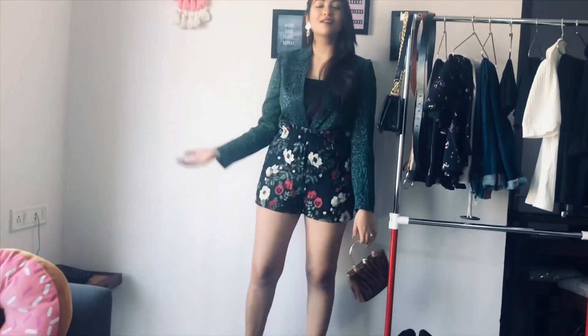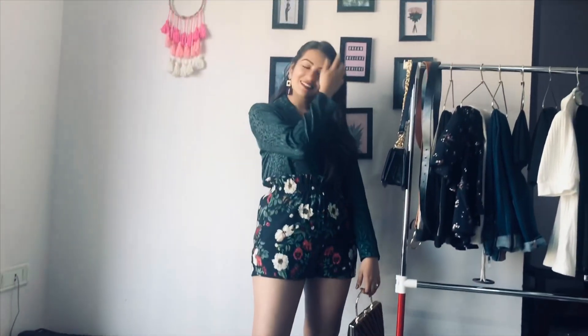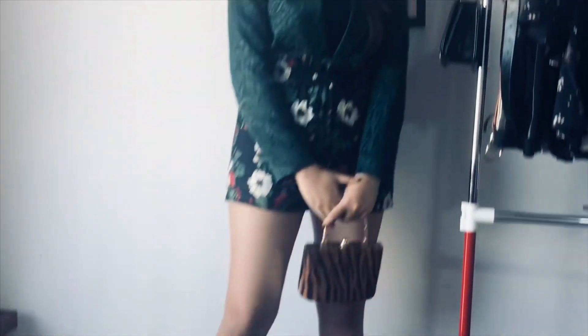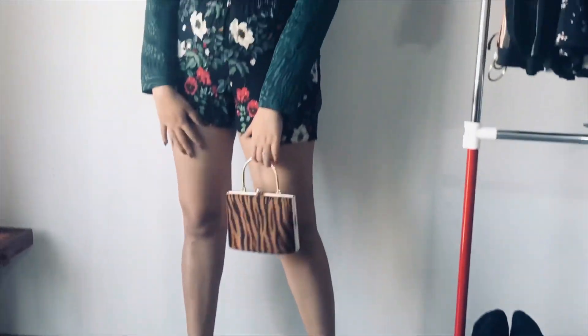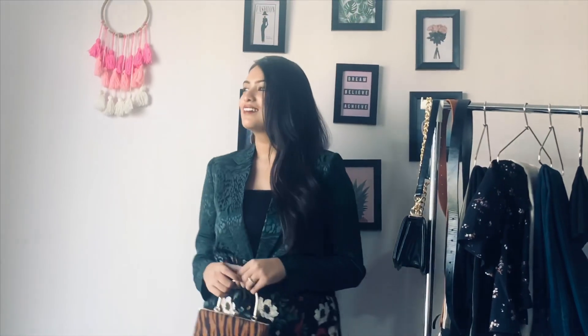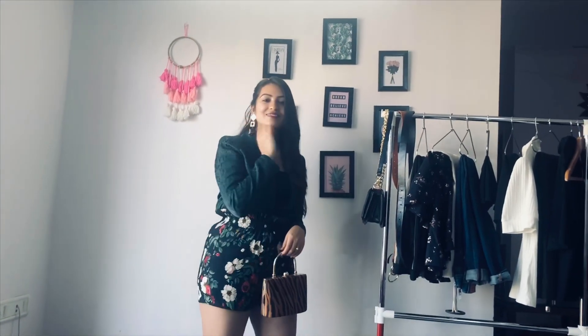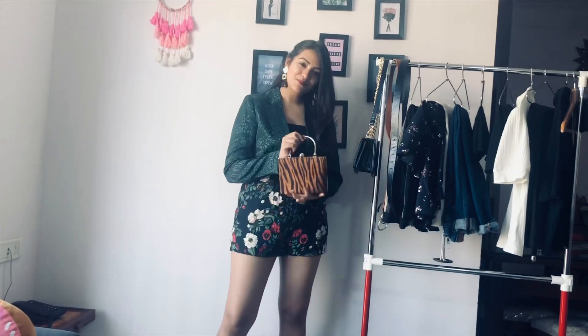Now we're coming to my most favorite look out of all ten. I'm wearing floral black shorts and I've tucked in my blazer inside these shorts — this is certainly my most favorite look. I'm wearing earrings that complement the bag I'm carrying, and since the bag has some black prints, they match my footwear too. This is how I'm basically playing and mix-and-matching all the looks using permutation and combination to create so many outfits.